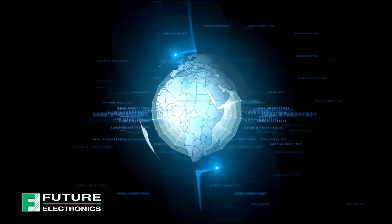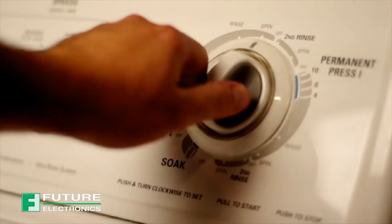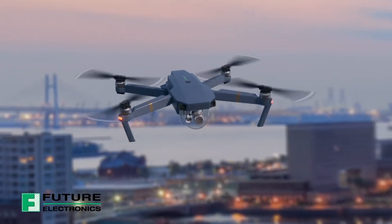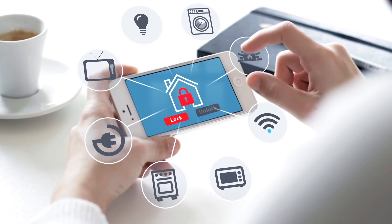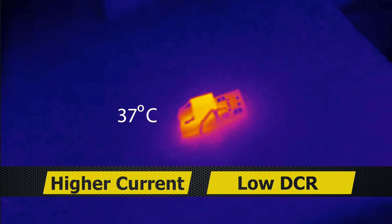As technology and innovation advance, the need for more strength within a smaller size is paramount. Abricon's power inductors deliver increased efficiency while maintaining a higher current with low DCR.